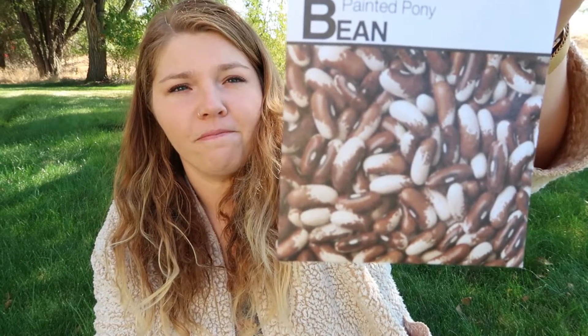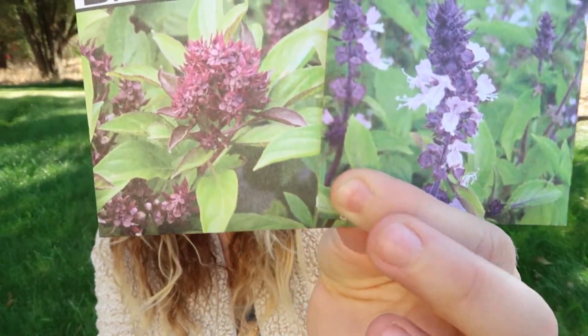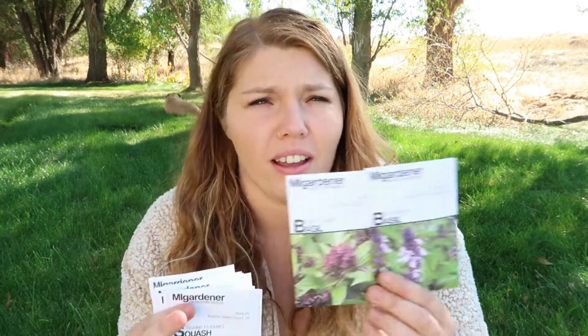And then a painted pony bean — I'm pretty excited about these. The last two seed packets I have are basil: I've got Seum Queen (I don't know how to pronounce that) and cinnamon basil. I'm very excited to try these ones. I love basil and I think for these I'm mostly trying to use them for tea. I'm not sure what you would use them for cooking, but I'm sure someone out there has a recipe. So that's it for my seed haul — pretty quick, just 17 packages.